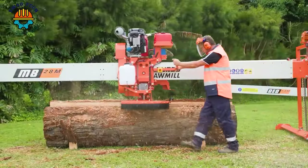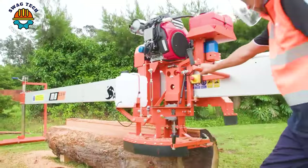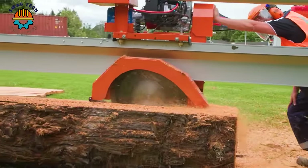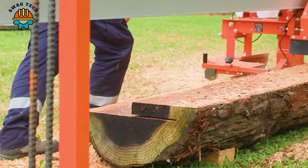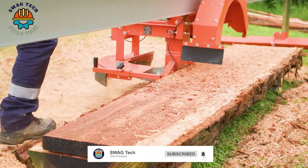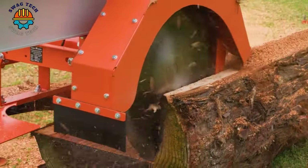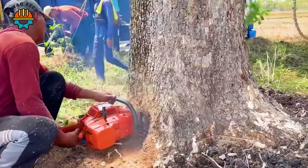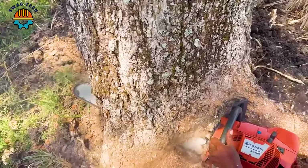This saw is built with high speed and precision, easily and quickly processing aged wood parts. Let's watch the process of cutting down two large trees with the Husqvarna 2595XP chainsaw — the best wood chainsaw in its class — performed by a professional wood chainsaw operator.